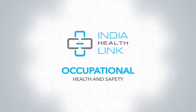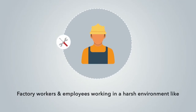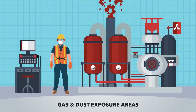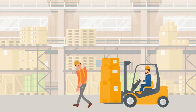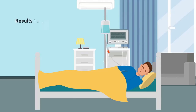IHL occupational health and safety — IHL Health Board integrated health and wellness care in India. Factory workers and employees working in harsh environments like high-rise areas, confined spaces, gas and dust exposure areas, and high temperature areas face serious challenges that lead to mental stress and family issues.